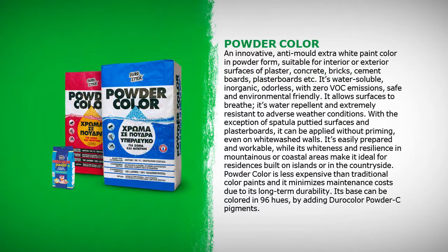Powder Color is an innovative, anti-mold, extra-white paint color in powder form. Suitable for interior or exterior surfaces of plaster, concrete, bricks, cement boards, plasterboards, etc. It's water soluble, inorganic, odorless, with zero volatile organic compound emissions — safe and environmentally friendly. It allows surfaces to breathe, is water repellent and extremely resistant to adverse weather conditions. With the exception of spatula-puttied surfaces and plasterboards, it can be applied without priming, even on whitewashed walls. Its whiteness and resilience in mountainous or coastal areas make it ideal for residences built on islands or in the countryside. Powder Color is less expensive than traditional color paints and minimizes maintenance costs due to its long-term durability. Its base can be colored in 96 hues by adding DuroColor powder pigments.